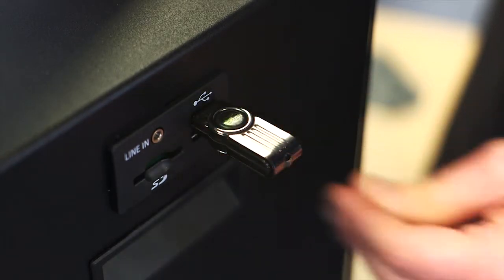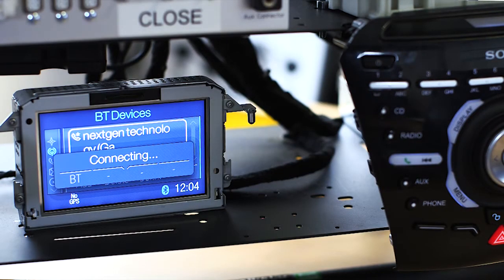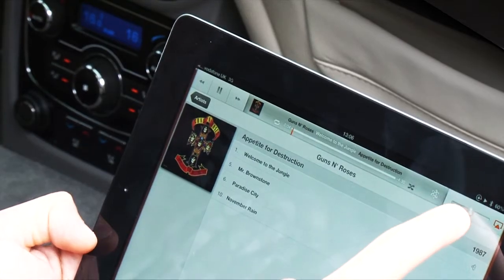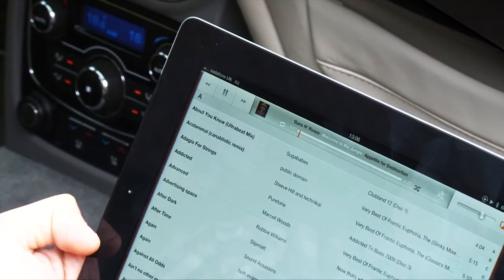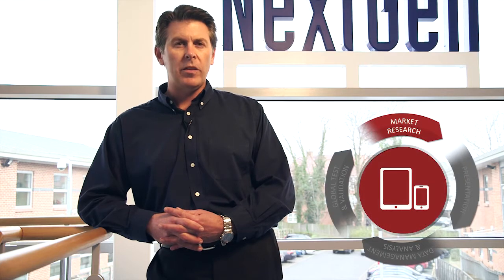NextGen works to ensure that in-car technology performs as expected in a wide range of user configurations and scenarios. With all the mobile technology available today, users can bring a wide range of devices to the car, and in many regions and many different languages. To meet this challenge, NextGen has developed robust, intelligence-driven processes to rigorously test car systems across a wide range of consumer devices.